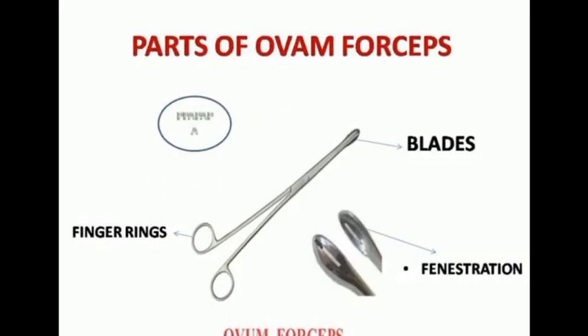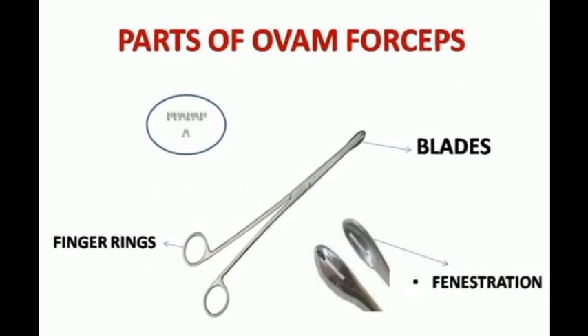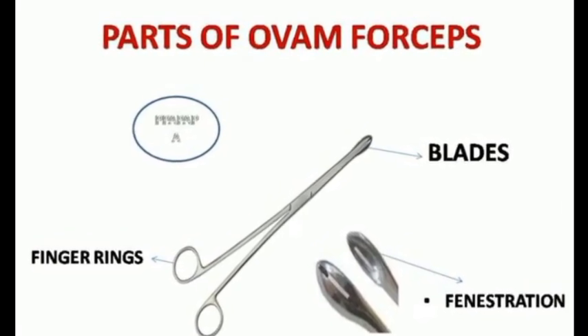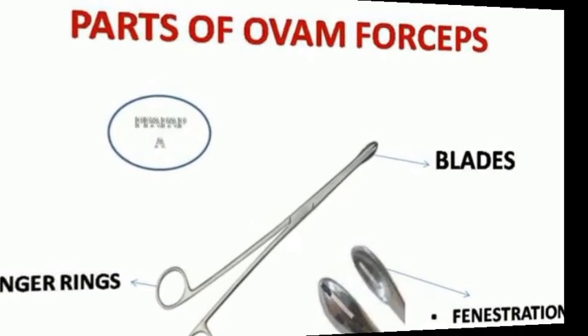The third instrument is the ovum forceps. This is the most repeatedly asked instrument. It is used to remove blood clots, ovum, and placenta from the uterus at the time of delivery and abortions.